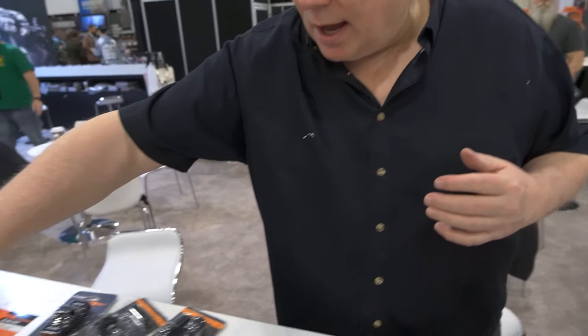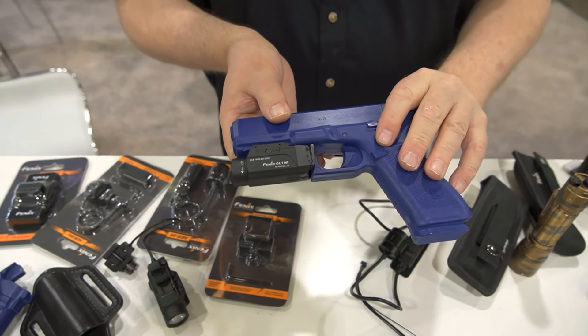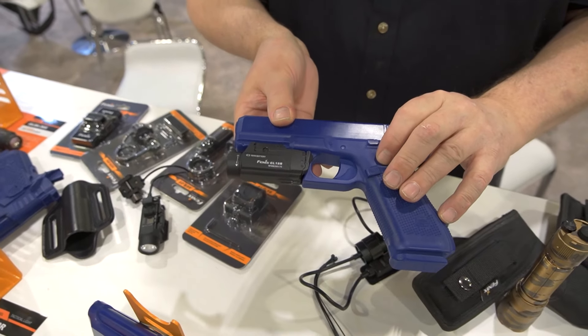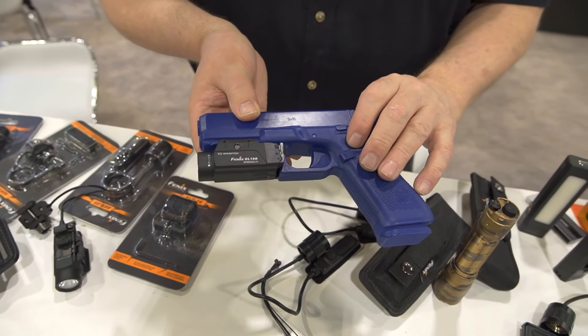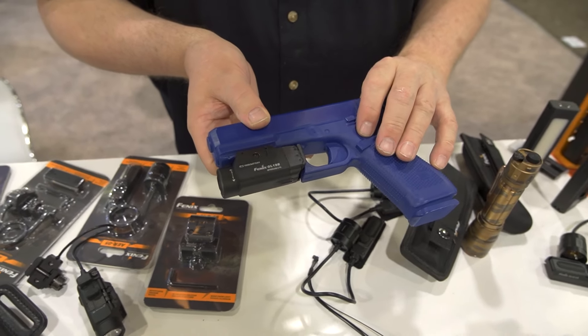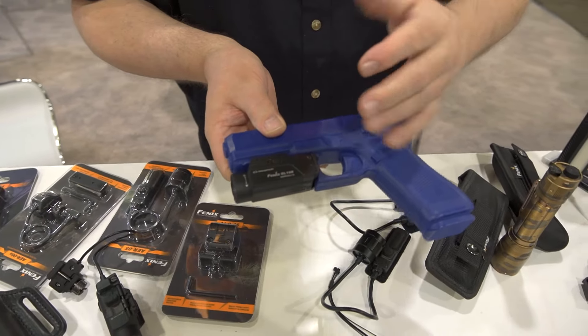And that's how we got into the pistol light. Pistol lights for us were an absolute natural evolution of our brand into the weapons business. That's because a long time ago we made original equipment for another brand — I won't name them — but we stopped doing that. They asked us to stop competing, and it took us a couple of years, but now we're in the business.